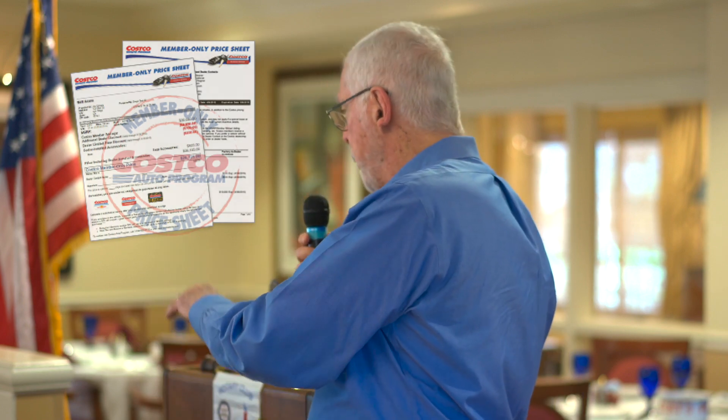Ask to see the Costco price sheet. That price sheet is audited by Costco and kept up to date to be sure that the prices they're offering you are the lowest price they sell that model car for. Also, be sure that the dealer fee and dealer-installed accessories are not added on to the Costco price.